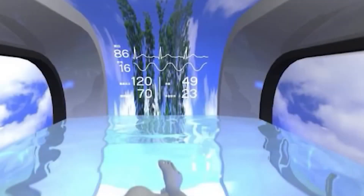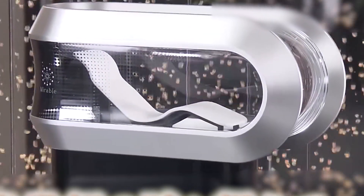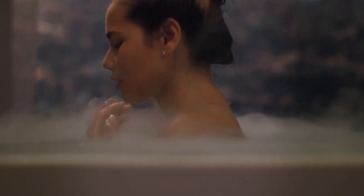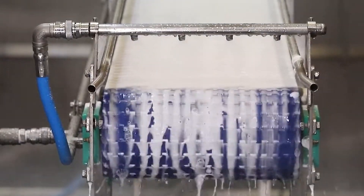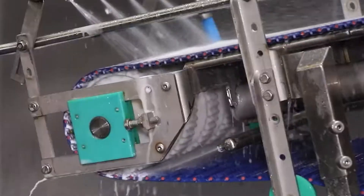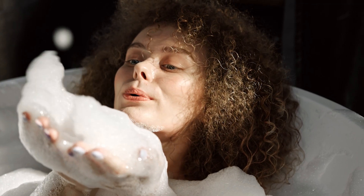Sensors embedded in the seat monitor vital signs like pulse and temperature to customize the experience. High-speed water jets release 3 micrometer-wide air bubbles that burst against the skin, creating small but powerful pressure waves. This process effectively scrubs away dirt and grime at a microscopic level — a method already used in industrial applications for cleaning delicate items without harsh chemicals, now adapted for personal hygiene.